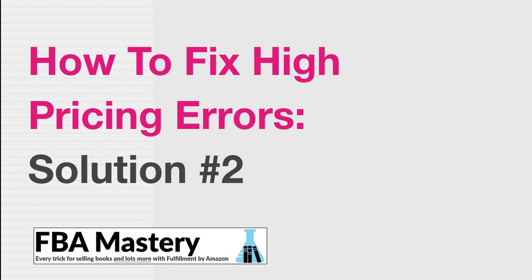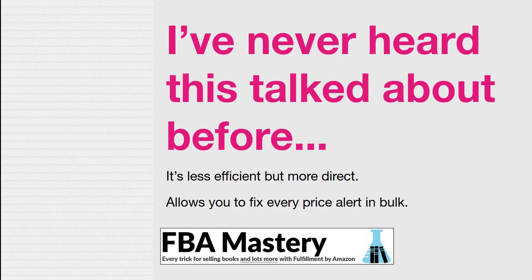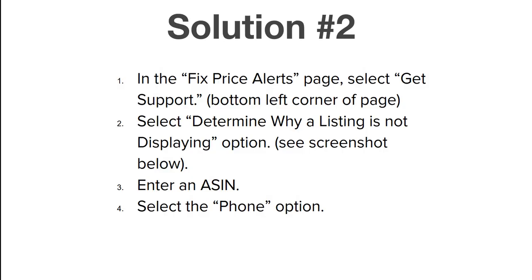Solution number two to high pricing errors is one I've never heard talked about anywhere else before. It's a little weird, but it does work. It's actually more efficient if you've got a large inventory and probably less efficient if your inventory is smaller, but it will work and allows you to fix all the high pricing errors in one swoop.